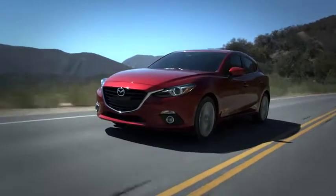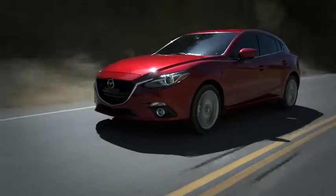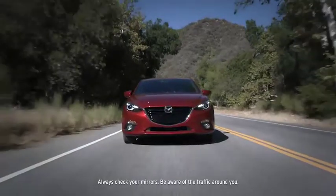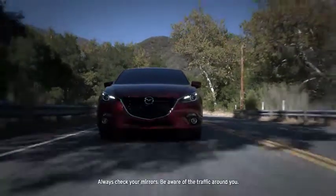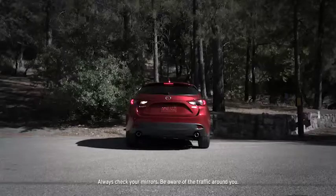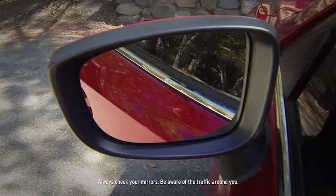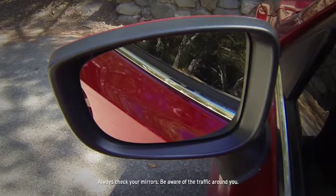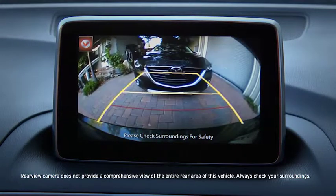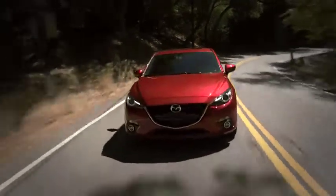Meanwhile, the tire pressure monitoring system helps remind you to keep your tires properly inflated 24-7. That means better and safer tire performance and handling. Standard blind spot monitoring senses objects in your left or right blind spots, giving you an audio and visual warning. When backing out, rear cross traffic alert detects vehicles approaching from the side, giving you an audible warning as well as a visual warning in the driver's side mirror. And the rear view camera, available with the technology package, is like having eyes in the back of your head. It's all part of giving you peace of mind. The Mazda way.